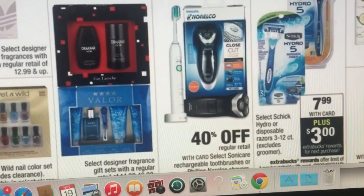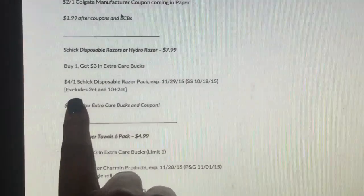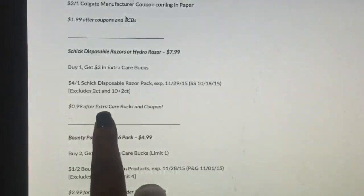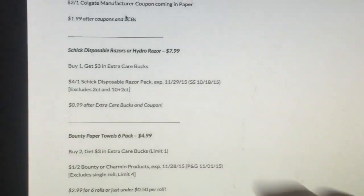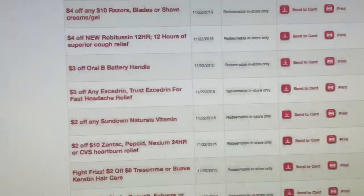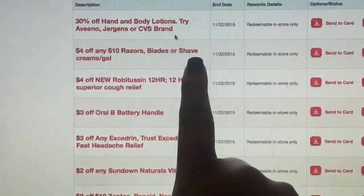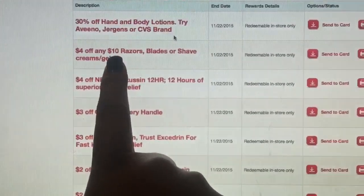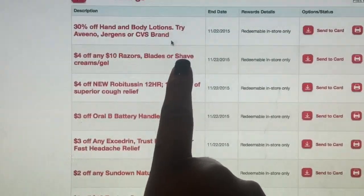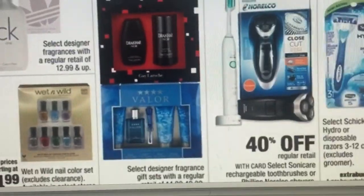The Hydro Silk is $7.99 and you get $3 back in Extra Care Bucks. There's a coupon — $4 off one from Smart Source 10/18 — making it 99 cents after Extra Care Bucks and the coupon. I also have a CVS coupon for $4 off any $10 razors, blades, or shaving gels purchase. I can buy the $7.99 Hydro Silk and add a shave cream around $2.99-$3.99 with its own coupon to make it a really great deal.